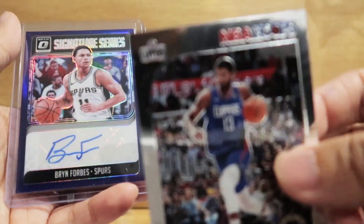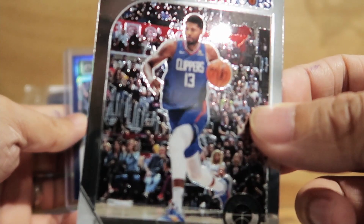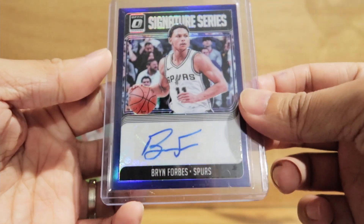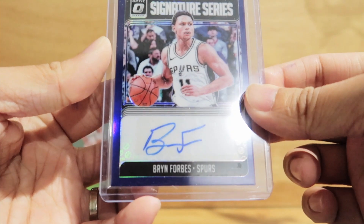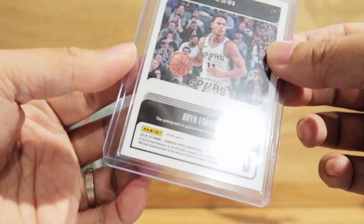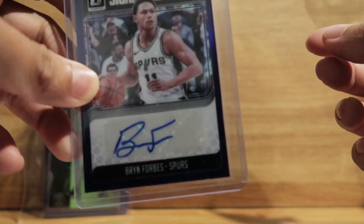And Paul George — and we have an auto here. At least we get an auto. And last pack.